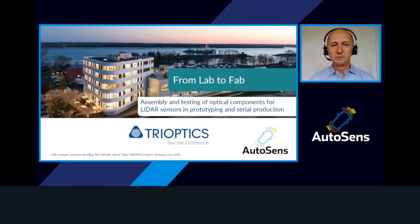Hello, everyone. Good morning, good afternoon, good evening, wherever you are in the world. I'm happy to have the opportunity to give you a presentation from Trioptics on our contributions we can make to developing successful LiDAR systems.